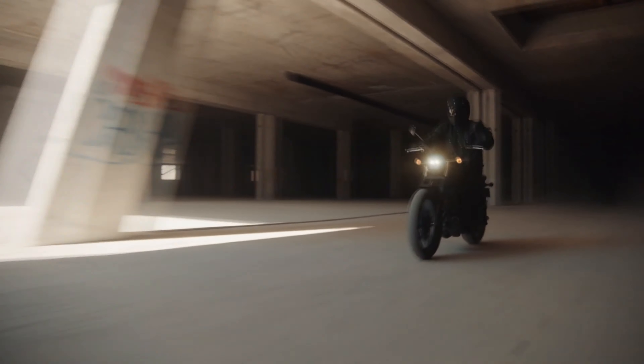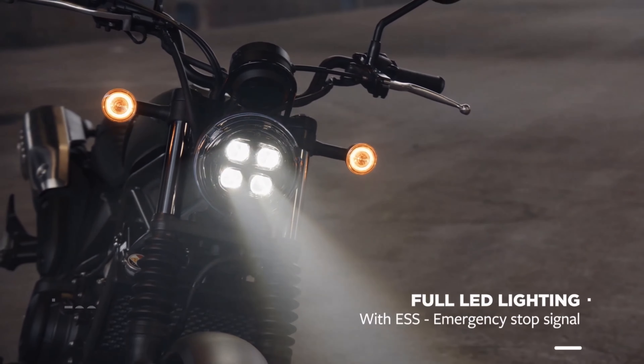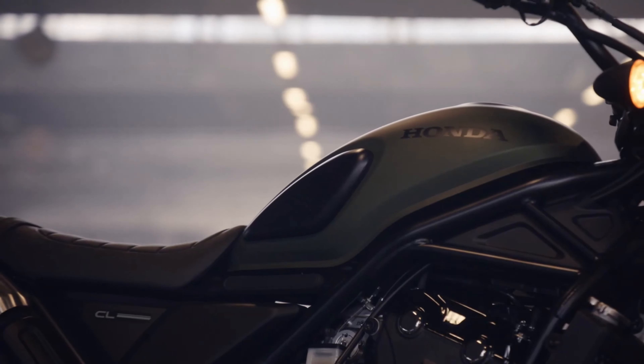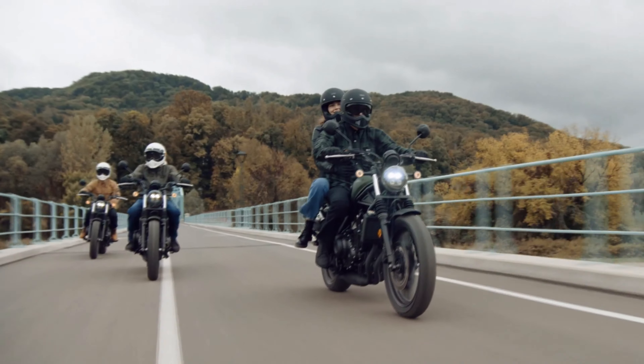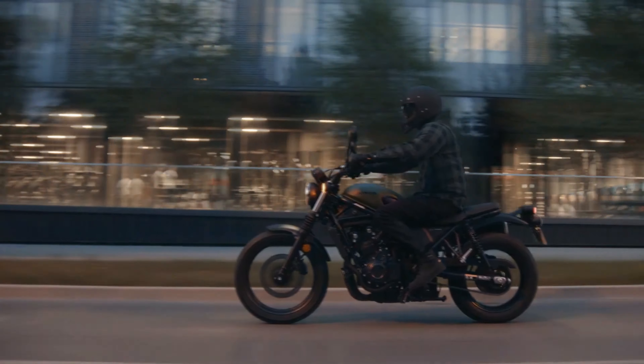Honda has a rich history of creating smaller capacity bikes that perfectly cater to riders worldwide. These motorcycles combine ease of use, practical engine performance, affordability, and unique individuality, making them deeply cherished by their owners over time.